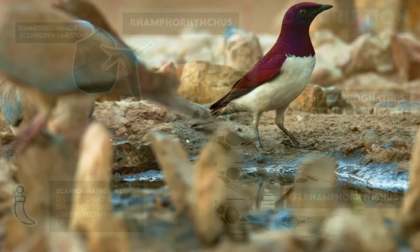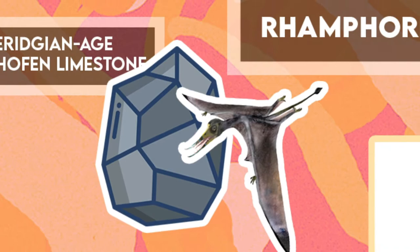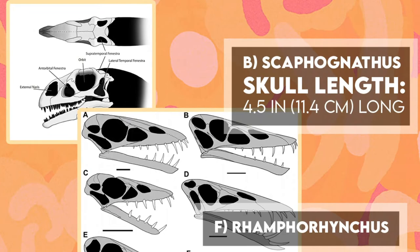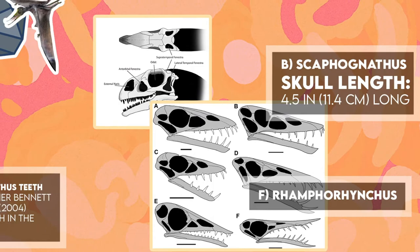Scaphognathus is known from three specimens, all of which can be traced to the Kimmeridgian-aged Solnhofen limestone. Physically, it was very similar to Ramphorhynchus, albeit with a few notable cranial differences. For one, Scaphognathus had a proportionally shorter skull that was 4.5 inches or 11.4 centimeters long, with a blunter tip and a larger antorbital fenestra.